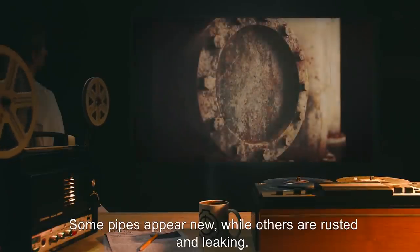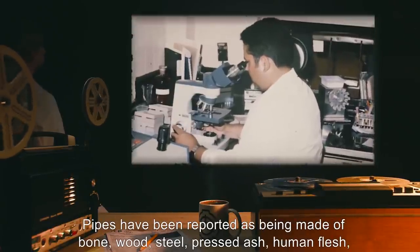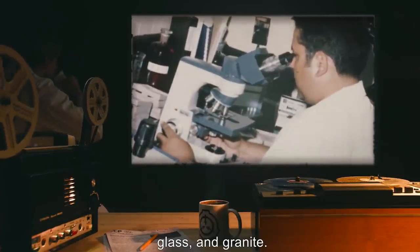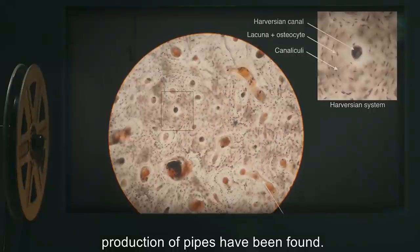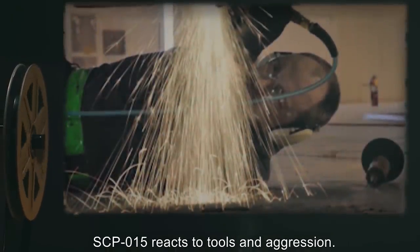Some pipes appear new, while others are rusted and leaking. Pipes have been reported as being made of bone, wood, steel, pressed ash, human flesh, glass, and granite. No pipes composed of lead, PVC plastic, copper, or any other traditional material for the production of pipes have been found. SCP-015 reacts to tools and aggression. Any personnel acting violently, carrying tools, or attempting to damage or repair SCP-015 in any way will trigger a reaction.